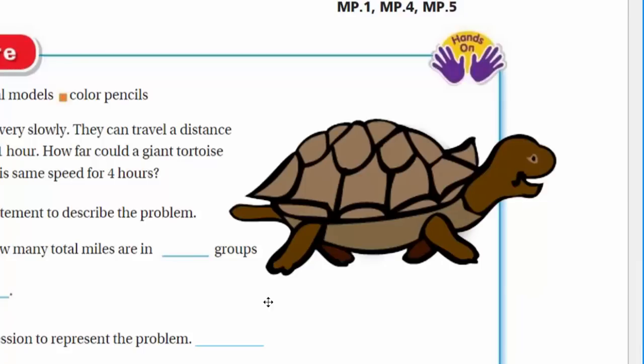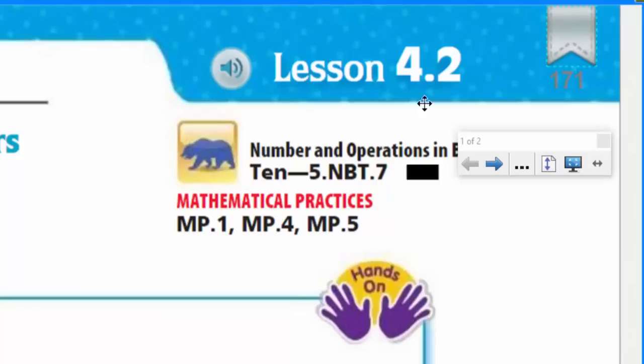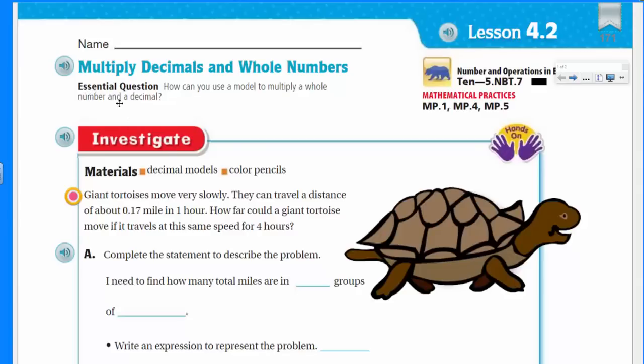Of course we're here to do matematica, so let's get started. We are looking at lesson 4.2 — multiplying decimals and whole numbers — that's one of my favorite topics. We have an essential question that guides our instruction today, and we are going to come up with a language frame too, so we can start speaking in complete sentences. Our essential question: how can you use a model to multiply a whole number and a decimal?